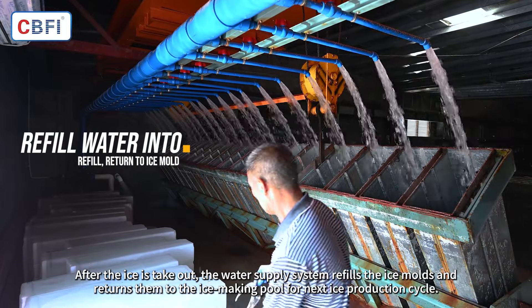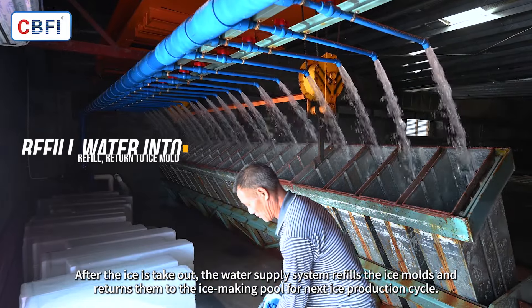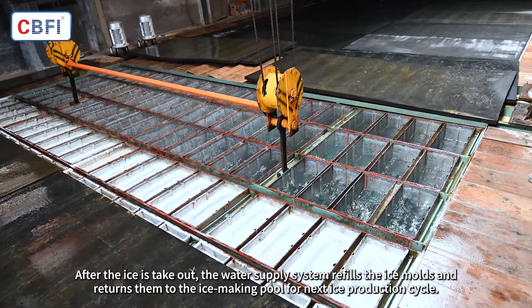After the ice is taken out, the water supply system refills the ice molds and returns them to the ice-making pool for the next ice production cycle.